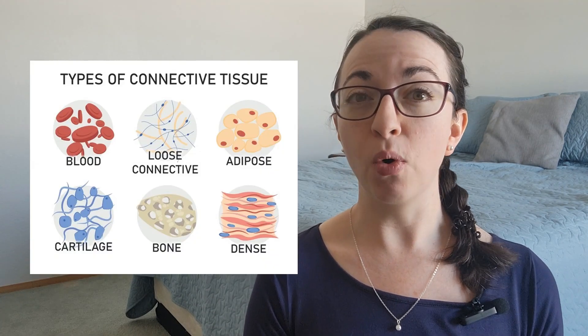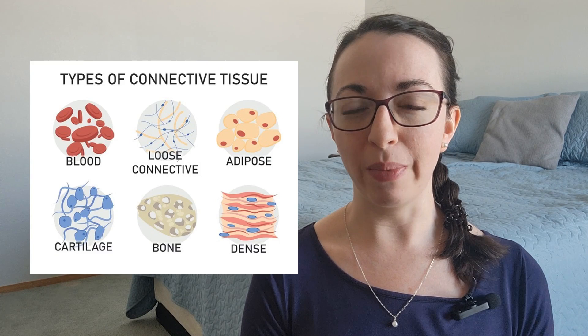spEDS is caused by genetic variants found on the B4GALT7, B3GALT6, and SLC39A13 genes. These genetic variants negatively affect the way the body produces connective tissue, which provides support, protection, and structure throughout the body.